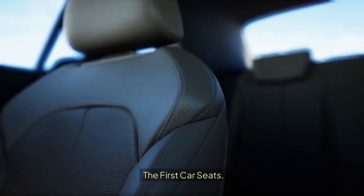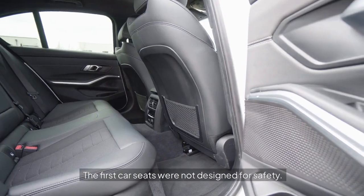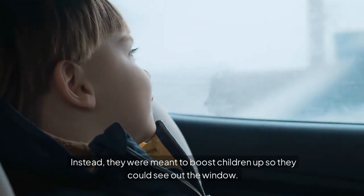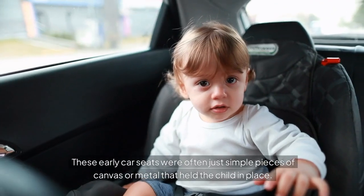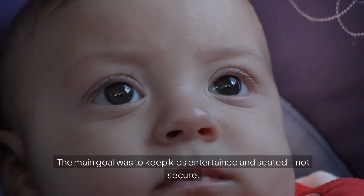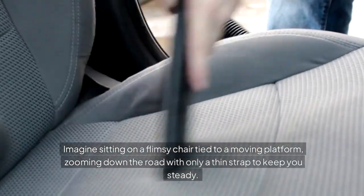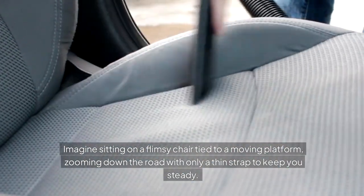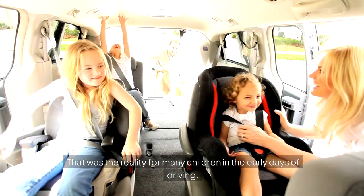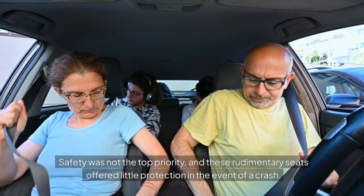The First Car Seats. In the early 20th century, car seats were quite different from what we see today. The first car seats were not designed for safety. Instead, they were meant to boost children up so they could see out the window. These early car seats were often just simple pieces of canvas or metal that held the child in place. The main goal was to keep kids entertained and seated, not secure. Imagine sitting on a flimsy chair tied to a moving platform, zooming down the road with only a thin strap to keep you steady — that was the reality for many children in the early days of driving. Safety was not the top priority, and these rudimentary seats offered little protection in the event of a crash.